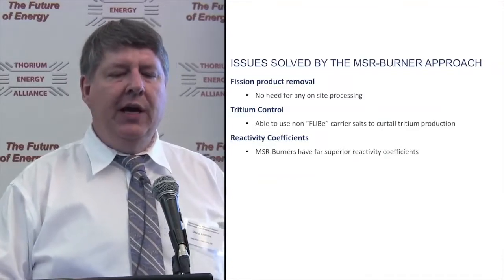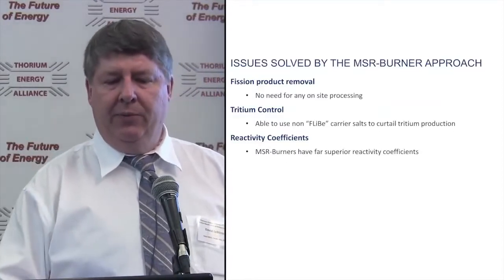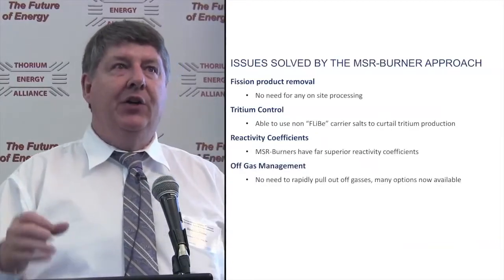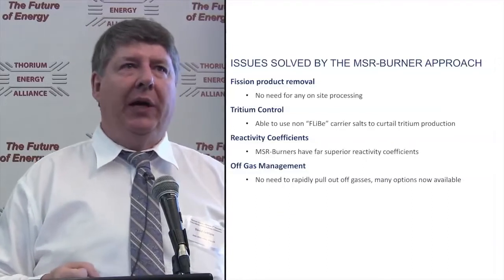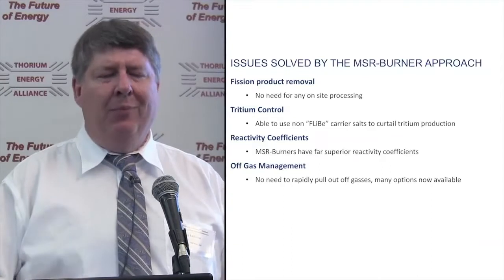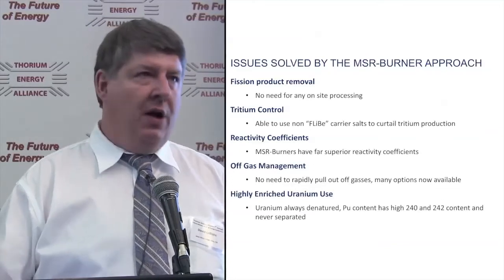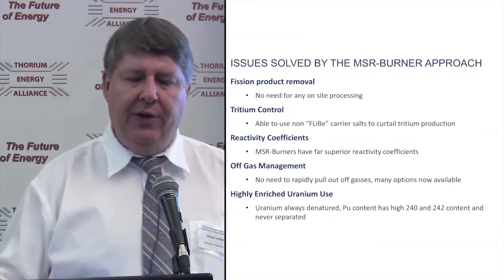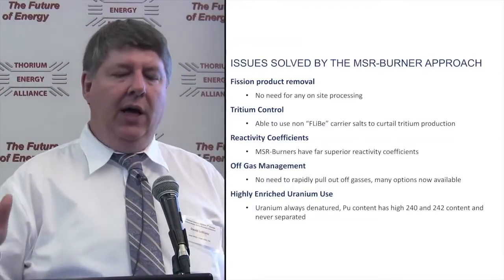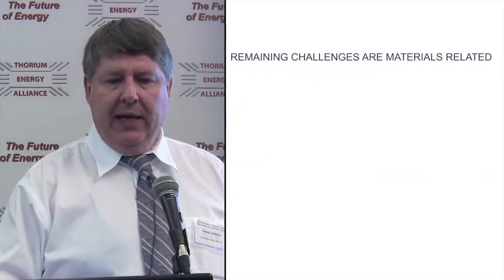Reactivity coefficients — in the burner designs, it's really between Uranium-233 and Plutonium and Uranium-235, just far superior reactivity coefficients. Off-gas management — we don't have to pull the gases out really quickly like you want to do with a breeder design, but it just gives us more options. Highly enriched uranium use — we're not using that. The uranium is always denatured, and any plutonium present quickly builds up a lot of Pu-240 and Pu-242, both of which make it virtually, if not literally, impossible to use in weapons.